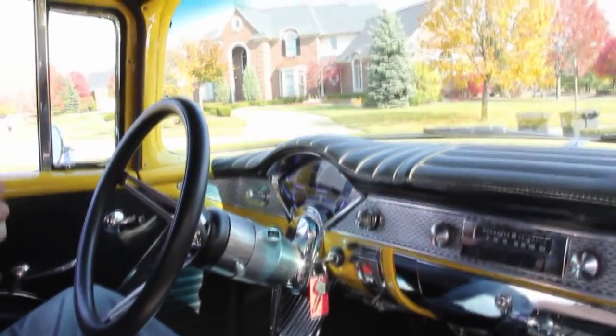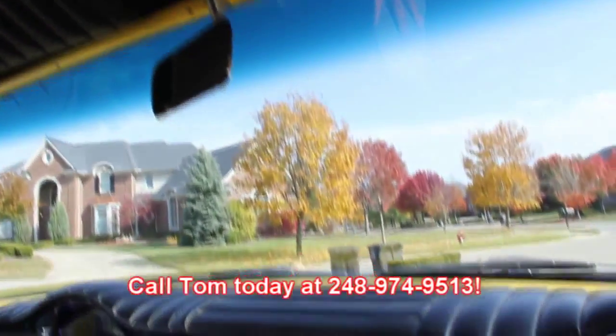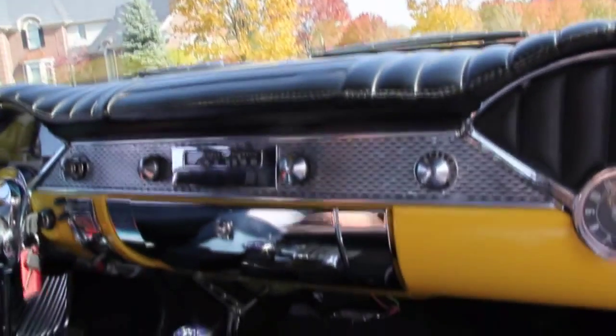Beautiful coat of paint on the dash. Carpet's brand new. Headliner's gorgeous. All the trim around the windows is painted up to match the outside. They even rolled and pleated the sun visors. Just one super job on restoration. We got a chrome glove box. Make sure you give Tom a call at 248-974-9513 — let us put this dream in your driveway.